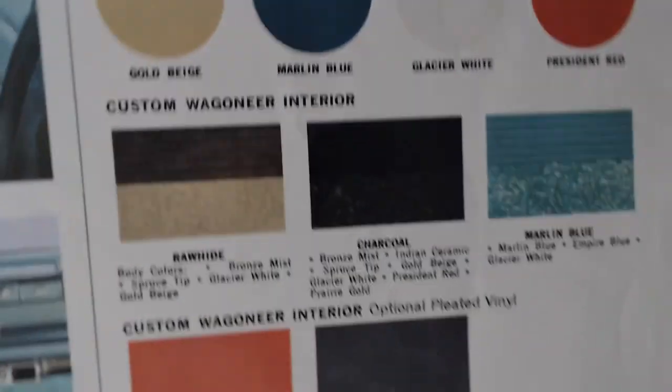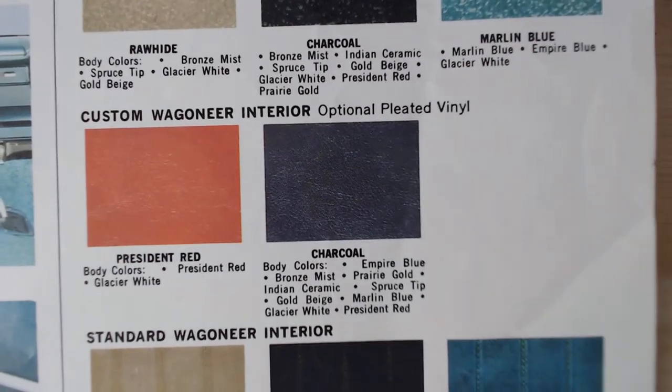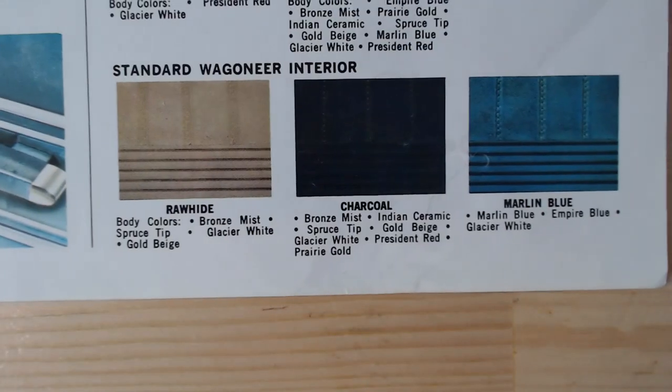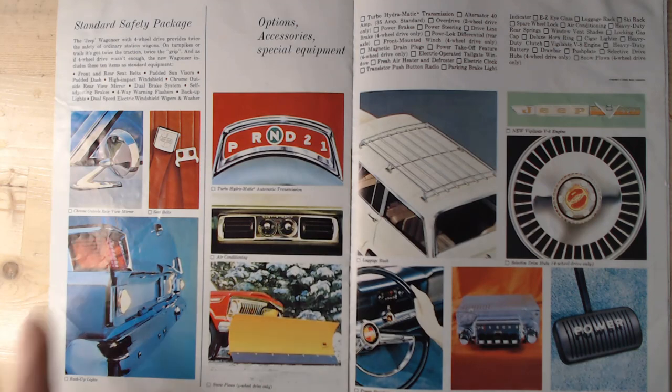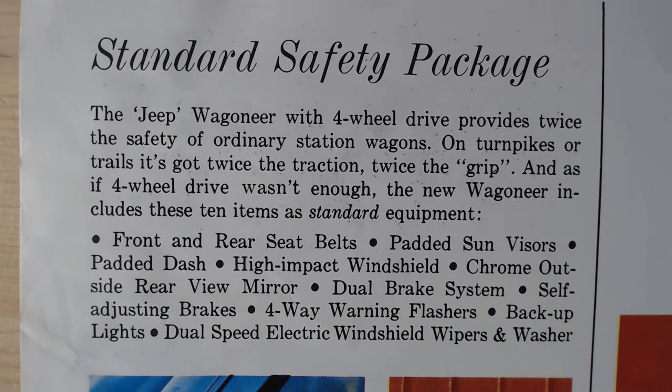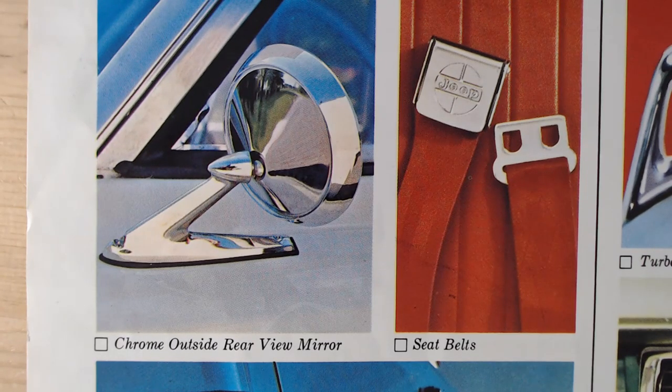There's also a wide range of interior colours — Rawhide, Charcoal, Marlin Blue, and President Red. Standard colours were Rawhide, Charcoal, and Marlin Blue, with the others being custom options. The standard safety features include front and rear seat belts, padded sun visors, padded dash, high-impact windscreen, chrome outside rear-view mirror, dual brake system, self-adjusting brakes, four-way warning flashers, backup lights, and dual-speed electric windscreen wipers and washers.